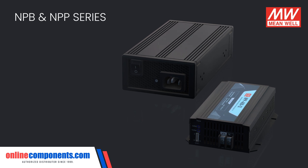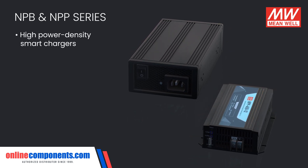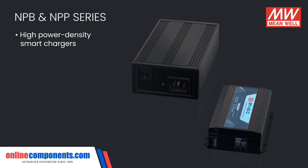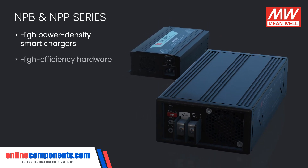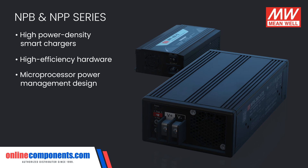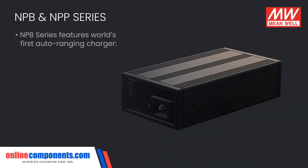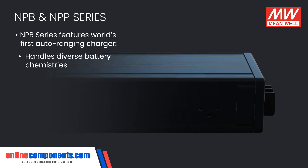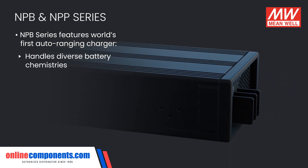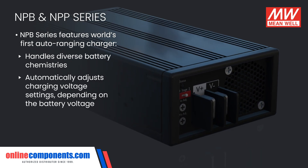For portable robots, an intelligent battery charger is necessary, which is why Meanwell developed the NPB and NPP series of high-power-density smart chargers. Both series use high-efficiency hardware and microprocessor power management design with multiple charge curve selections. The NPB series features the world's first auto-ranging charger, allowing them to cope with diverse battery chemistries, automatically adjusting charging voltage settings depending on the battery voltage.